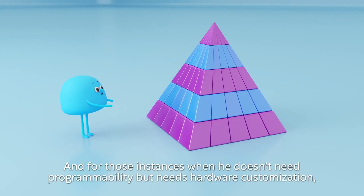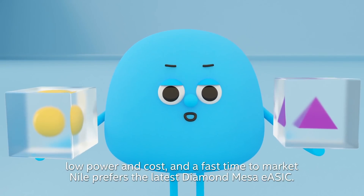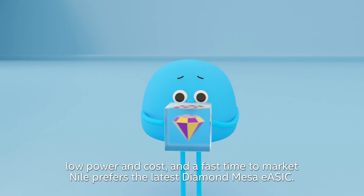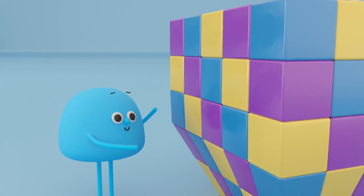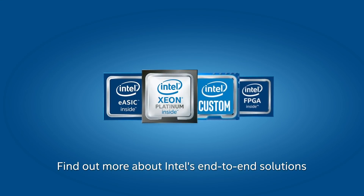And for those instances when he doesn't need programmability, but needs hardware customization, low power and cost, and a fast time to market, Niall prefers the latest Diamond Mesa eASIC. Find out more about Intel's end-to-end solutions.